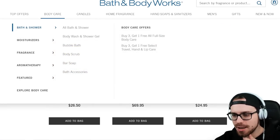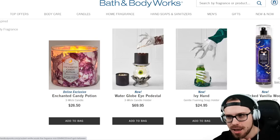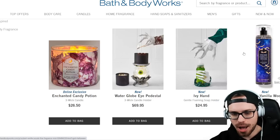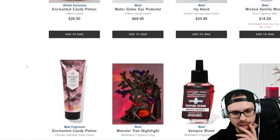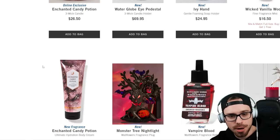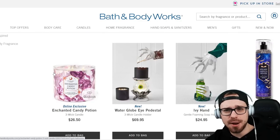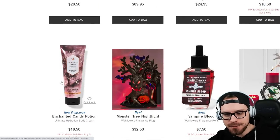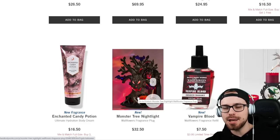We also have the Wicked Vanilla Woods Fragrance Mist. I've actually never tried the Fragrance Mist from Bath & Body Works, so if you have, let me know how good they are. Next up we have the Enchanted Candy Potion Body Cream. You're gonna see this new scent across pretty much everything — hand soaps, things like that. Here's the Body Cream at $16.50.